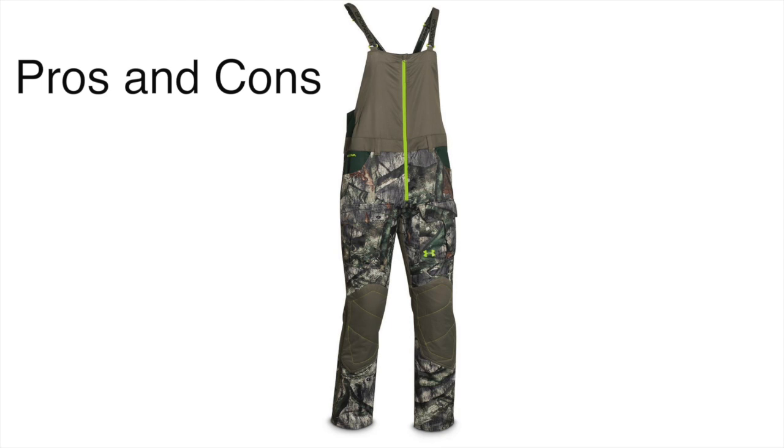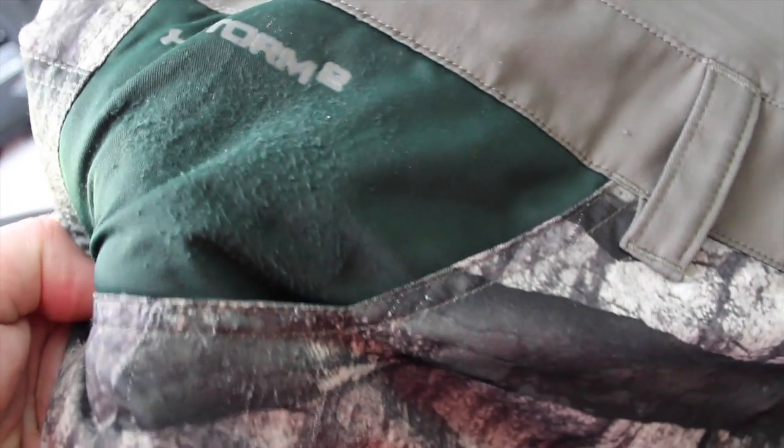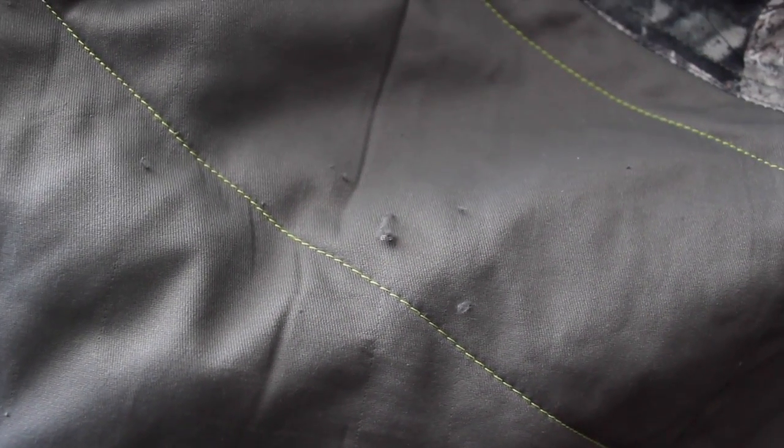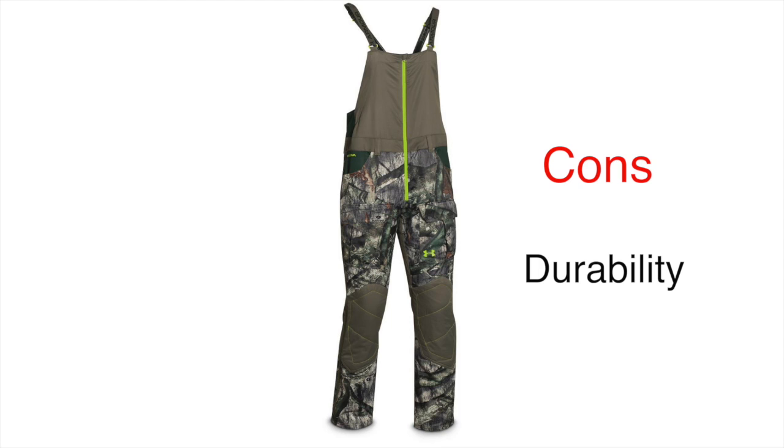These things are comfortable, lightweight, super quiet, and the rubberized buttons sold me — but they're not perfect. The main con is durability. They made these things so comfortable, warm, and quiet that they're really not that durable. After just one deer season, you can already see wear marks where my harness rubbed on the bibs, as well as marks on the lower leg from going through thorn bushes. These bibs are designed to keep you comfortable while sitting in a tree stand, but not necessarily for romping through thorn bushes.